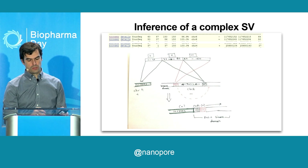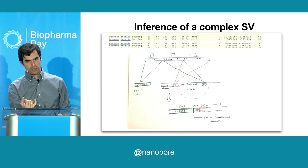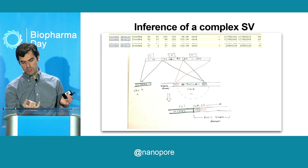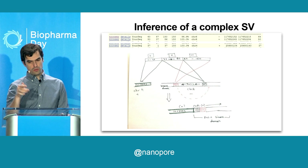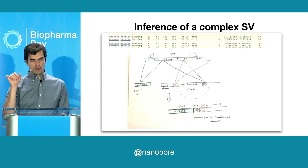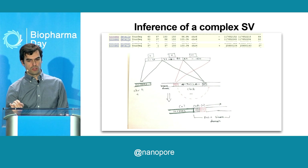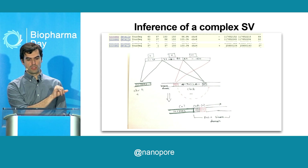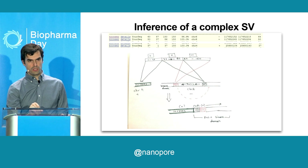I went through every single one of these mappings to convince myself whether there is any possibility that a ROS1 rearrangement could have happened. And to convince my clinical colleagues, I had to draw it out. What seems to have happened is a complex structural variant: an intergenic inversion of ROS1 followed by a fusion of ROS1 with SLC34A2. Crucially, the ROS1 kinase domain appears in the same transcriptional orientation as the upstream fused gene, suggesting a ROS1 fusion can be and is expressed in this patient.